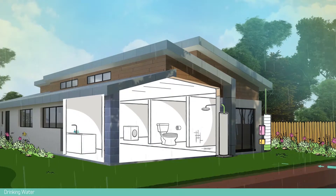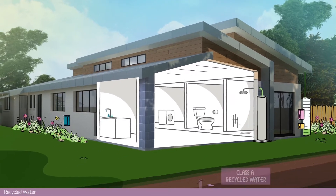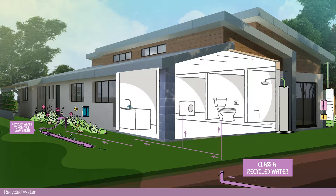Your home will also be supplied with a second hot water system, which will heat drinking water for the sinks, basins, dishwashers and fridges. Class A recycled water available at Acquarevo is the highest quality recycled water available. This non-drinking water is used for flushing toilets, washing clothes and watering the garden.